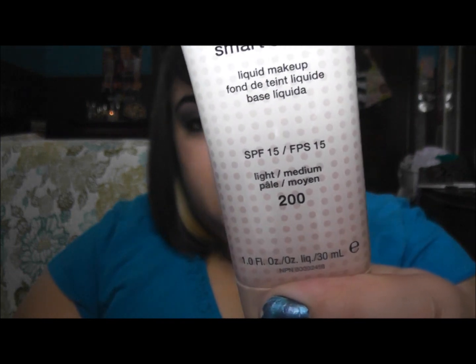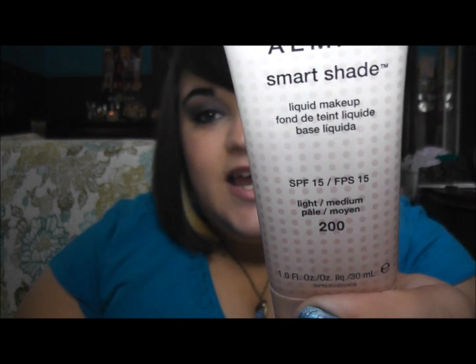Then I wanted to get a foundation that was kind of more moisturizing and that protects you from the sun, so I got the Almay Smart Shade in light to medium and it has SPF 15 in it. I really like this — those are the three things I got at Walmart.